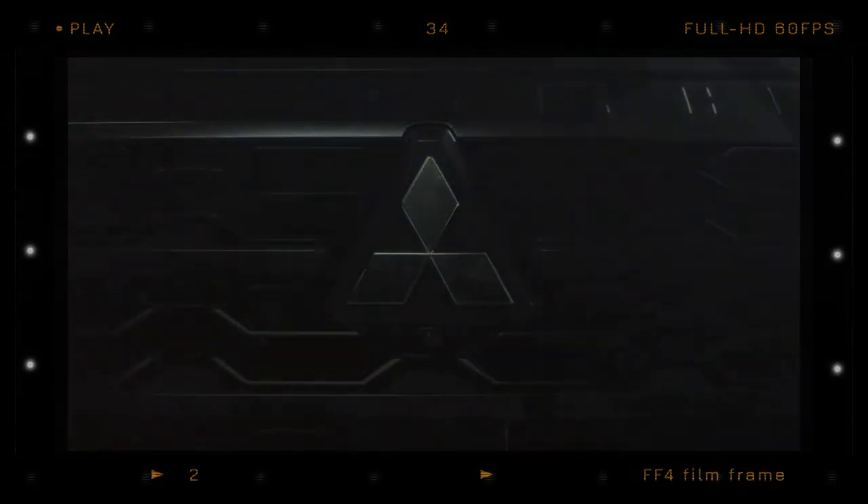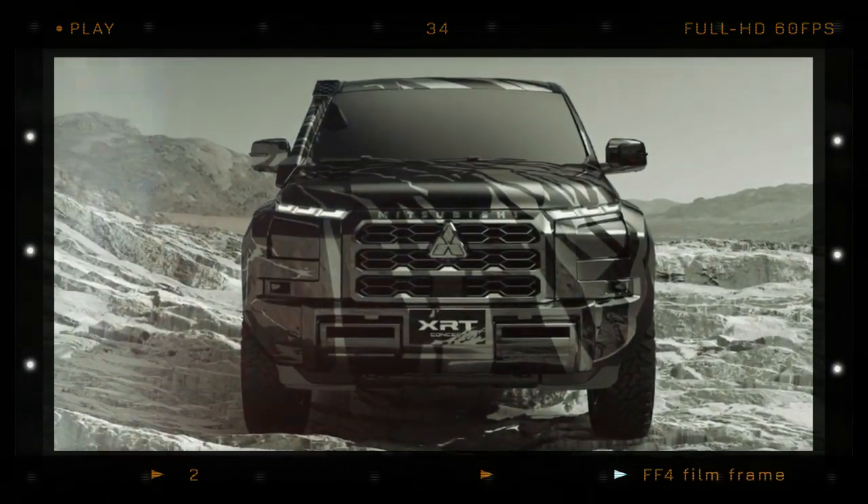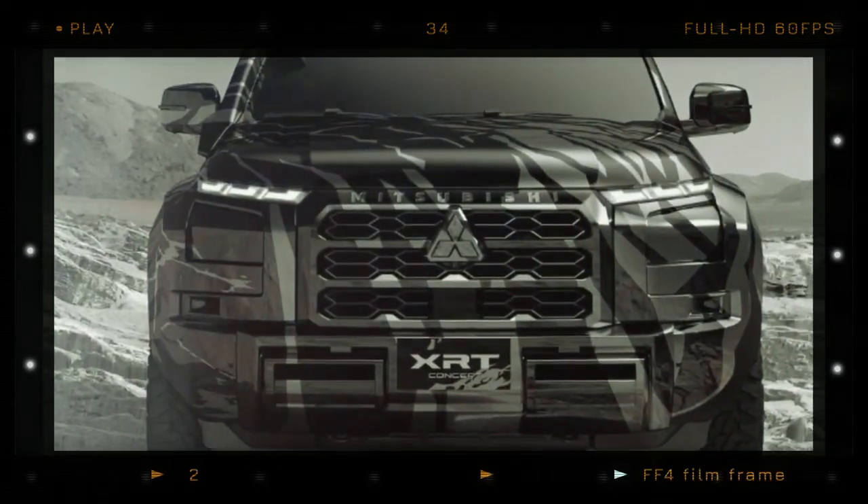The XRT concept looks like a camouflage Triton prototype, complete with off-road accessories. The bodywork, side windows and lighting units are covered in a special wrap inspired by lava rocks packed with condensed energy, giving it a military vibe. The Rally Art logo on the profile pays homage to Mitsubishi's motorsport heritage.